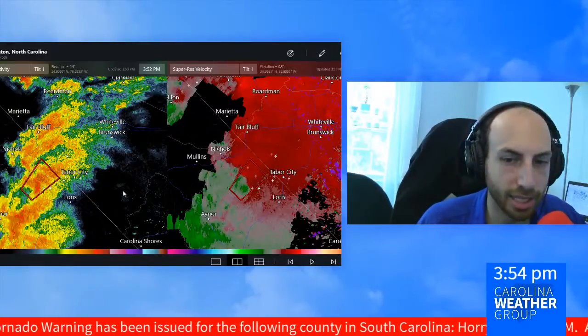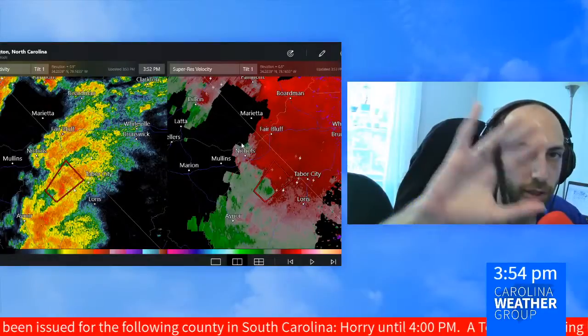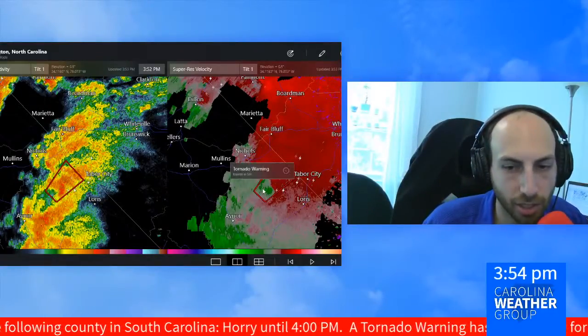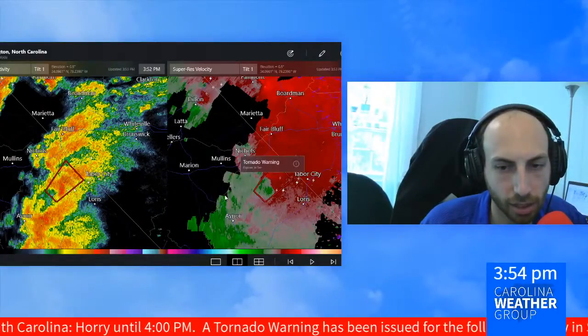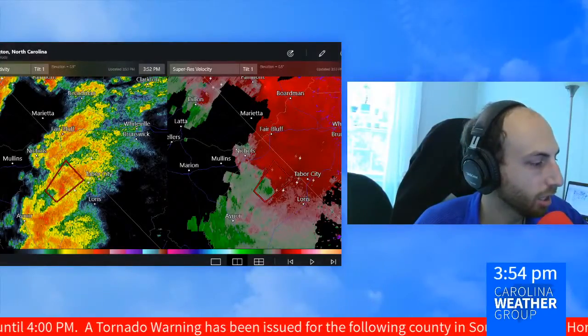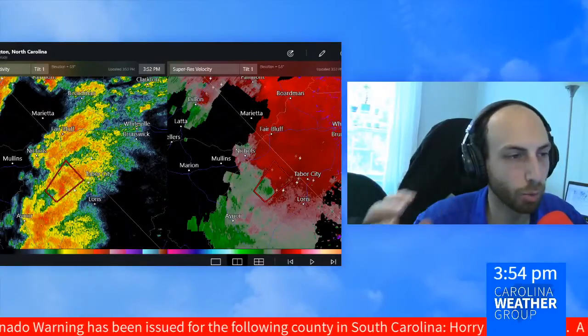We're watching to see what the National Weather Service decides to do in the next five minutes or so with this cell. It looks like maybe it was just canceled, guys. Let's take a look here. Logging in on my other monitor to National Weather Service chat to get an idea of exactly what it is they've been watching.